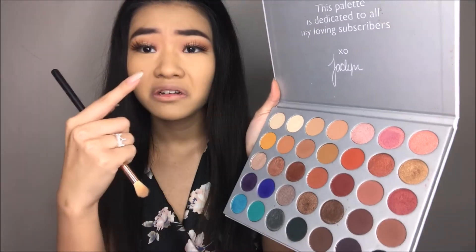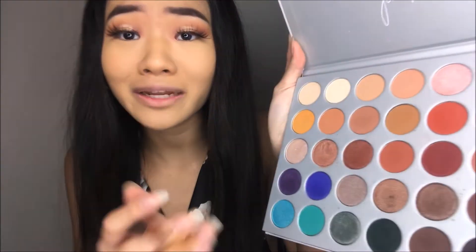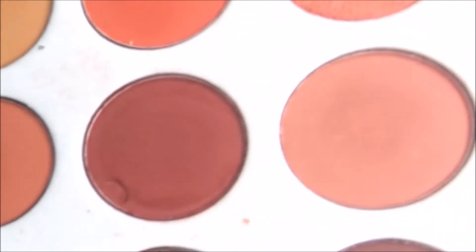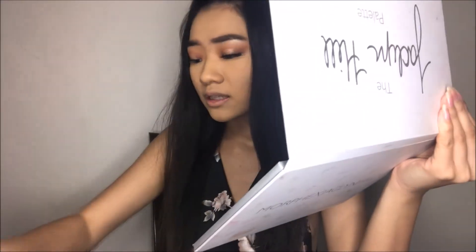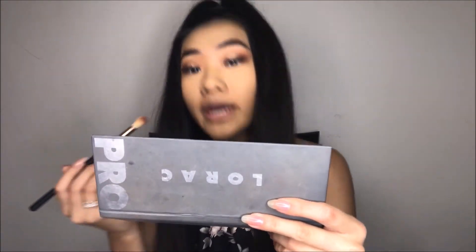Now let's move on to the under eyes. I always forget about the under eye. I'm gonna take this color right here. I got it in my nail — there's a freaking mark in it now. I did it again. Okay, I'm pretty sure you guys know which one. I'm gonna take that one and put that on my under eyes.